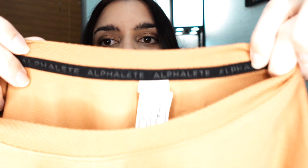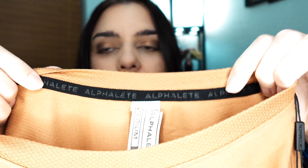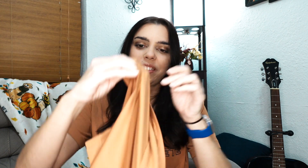I love the details Alphalete gives their pieces. There's a little raised fabric piping on the back that says Alphalete — I think that's so cool. Along the hem at the bottom it says 'learn more, dream more, be more' — that's their company motto. The shirt is really lightweight, super breathable — this is the kind of crop you can just throw over at the gym or even wear out. It's something to keep you light and airy while you work out.